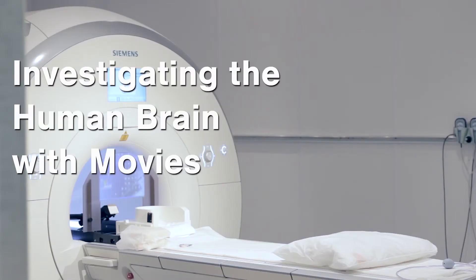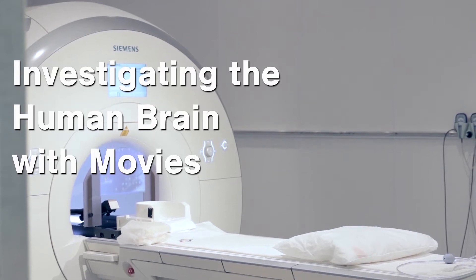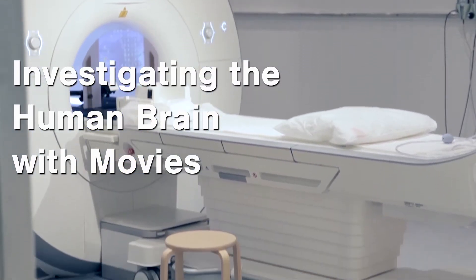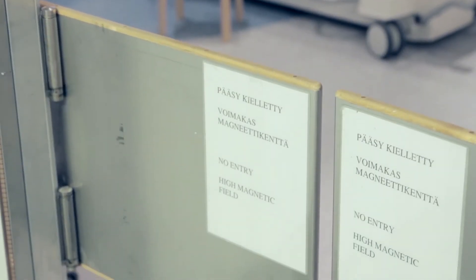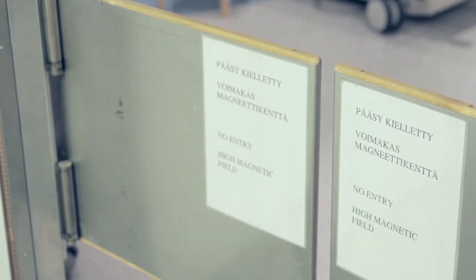This device is a standard 3 Tesla Magnetic Resonance Imaging device, the kind you would see in hospitals, university hospitals for example. Functional Magnetic Resonance Imaging, so fMRI, is based on the BOLD effect,